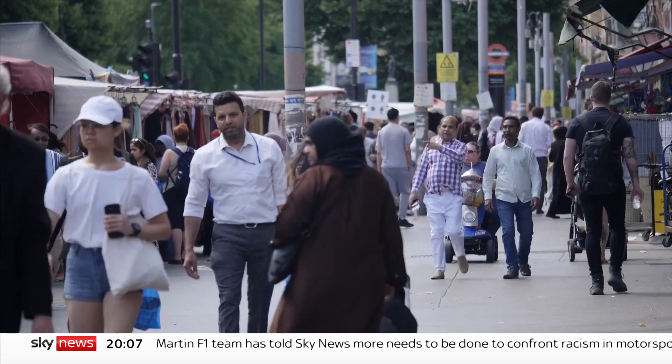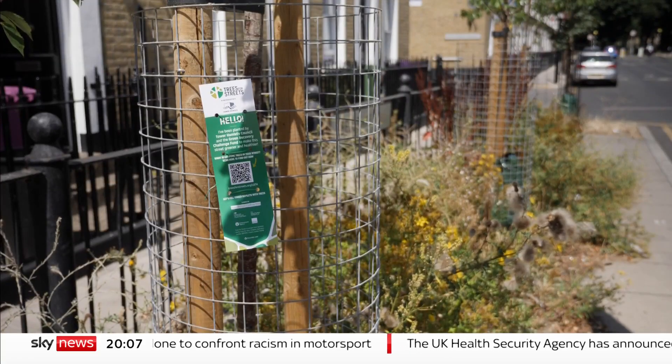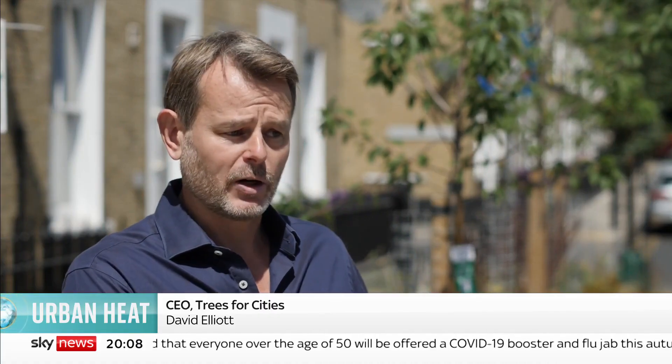Ninety percent of the UK population is expected to live in an urban area by 2050. The charity Trees for Cities is planting shade for the future, but warns it can't do it fast enough. There's never been more focus on funding for trees in general, which is fantastic, but a lot of that funding historically has been focused on the rural environment, on the countryside, and we believe we need to shift that balance in order to invest much more into our cities.